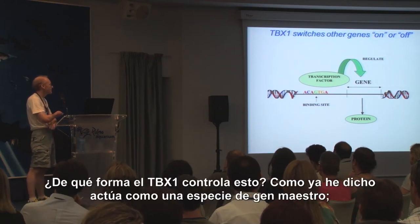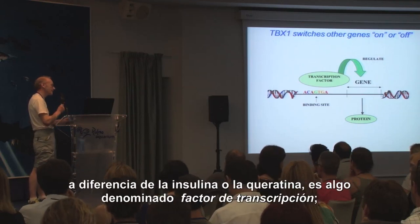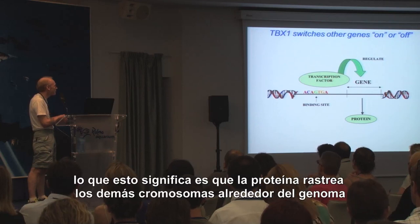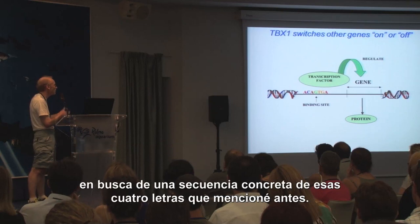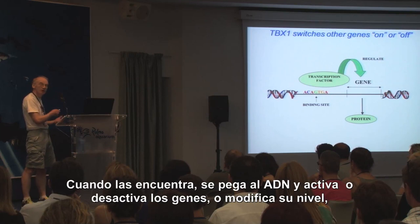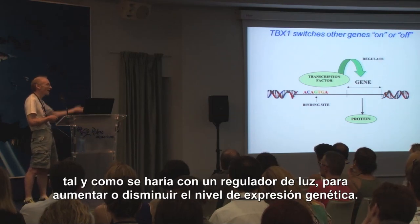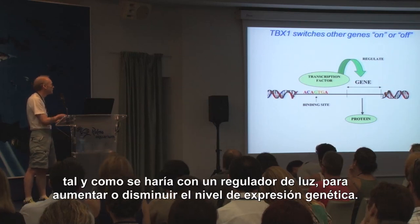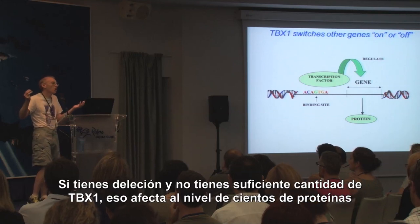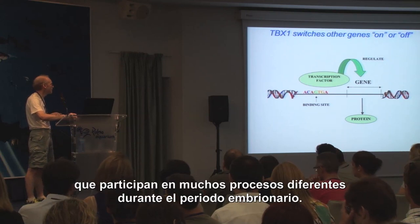How does TBX1 control that? As I said, it's something of a master gene. The DNA makes proteins, and TBX1 is itself a protein — but instead of being like insulin or keratin, it's something called a transcription factor. What that means is the protein looks around the genome, across all the other chromosomes, looking for a particular sequence of those four letters. When it finds them, it sticks to the DNA and then switches on other genes, or switches them off, or changes the level — like a dimmer switch on the wall. So when you have the deletion and you don't have enough TBX1, you affect the level of protein for hundreds of other proteins, which affect many different processes during this embryological period.